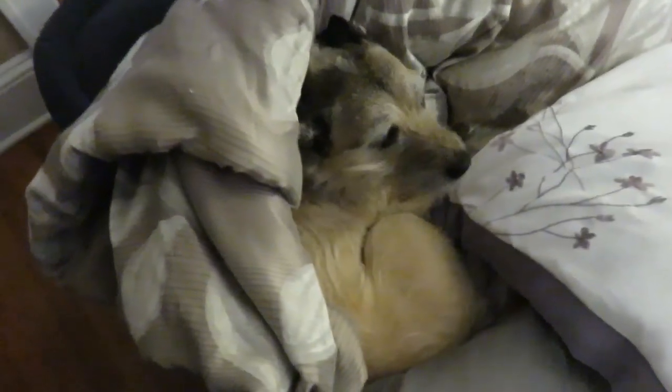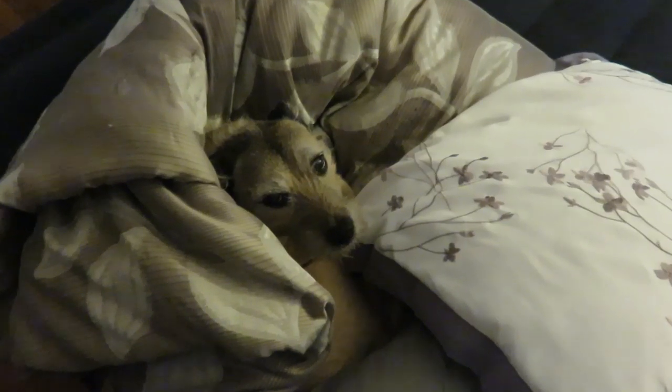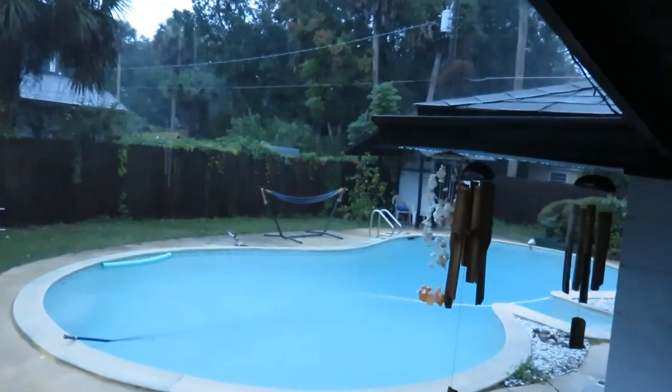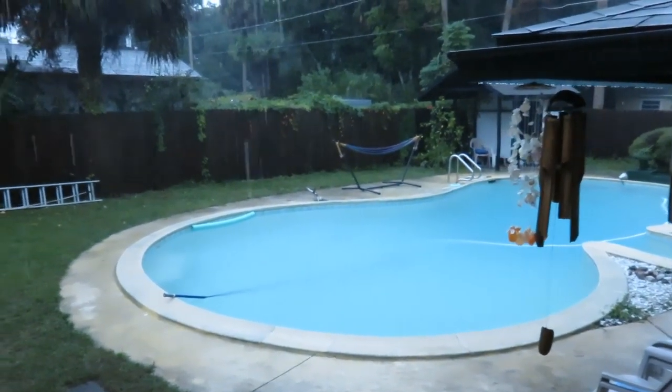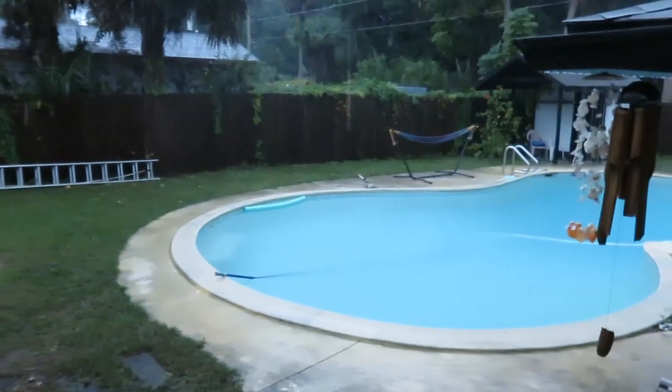I gotta show you guys how cute Bean is. Right, Bean? I just love you so much, you're so cute. You are adorable. I had plans to take over the world today, but it's gotta rain. The pool is like super full — that's awesome.